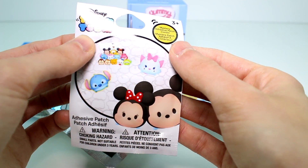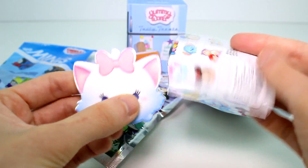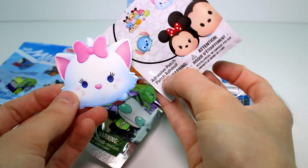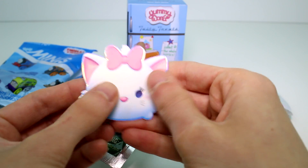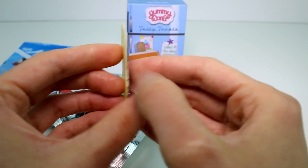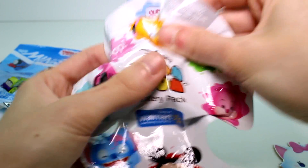Let's go ahead and open the Tsum Tsum patch first. We have Marie! Just an FYI — when they say adhesive patches, I thought they meant a fabric patch, but they are basically stickers. They kind of have the outer feel of a puffy sticker. But yeah, Marie is super cute.